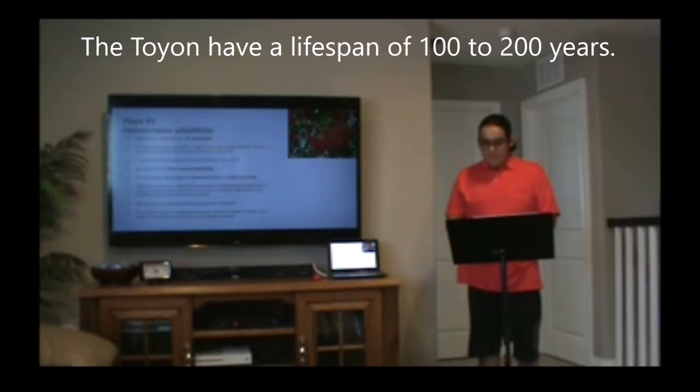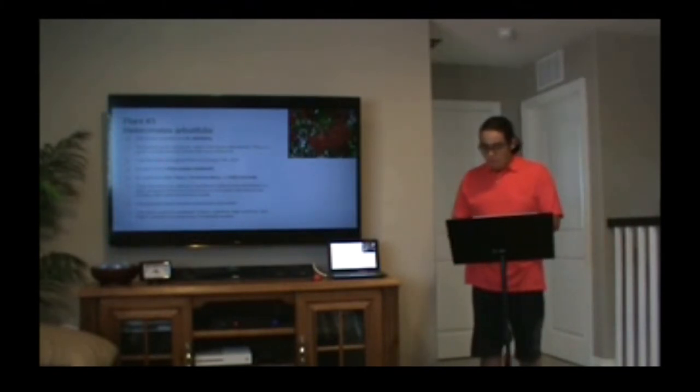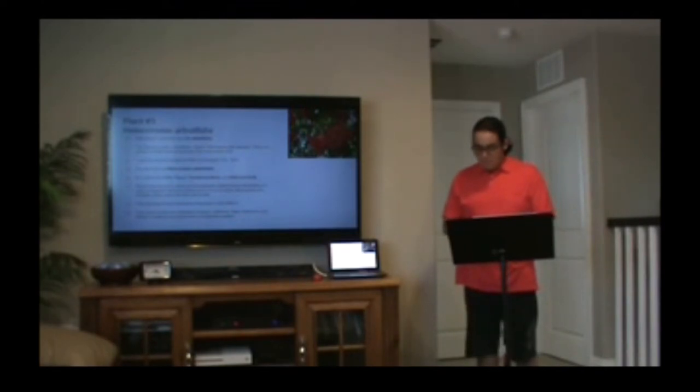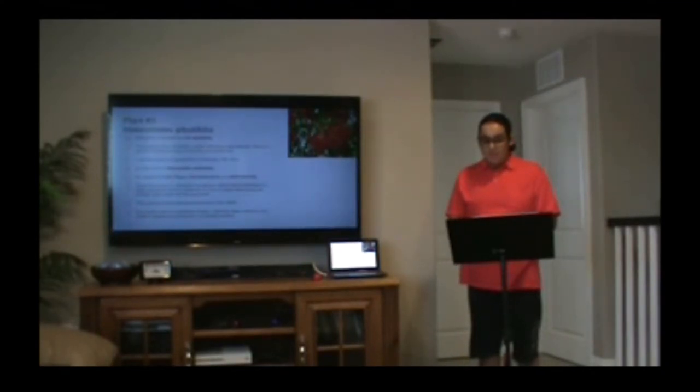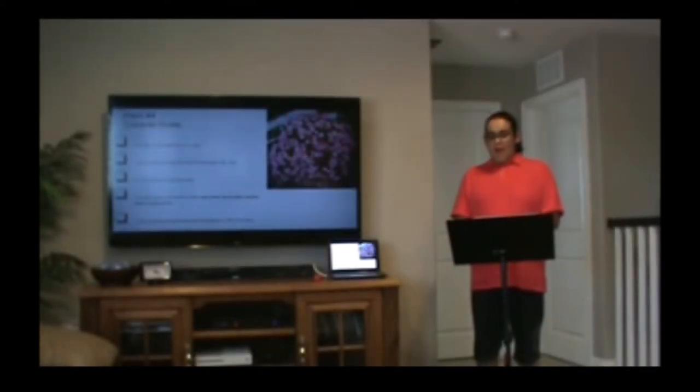The Toyon can live between 100 to 200 years. The Toyon can grow in the form of a large shrub or a small tree, reaching 6 to 15 feet in height. The Toyon develops a strong, wide, multi-branched root system which easily collects all available water. The Toyon is not endangered.